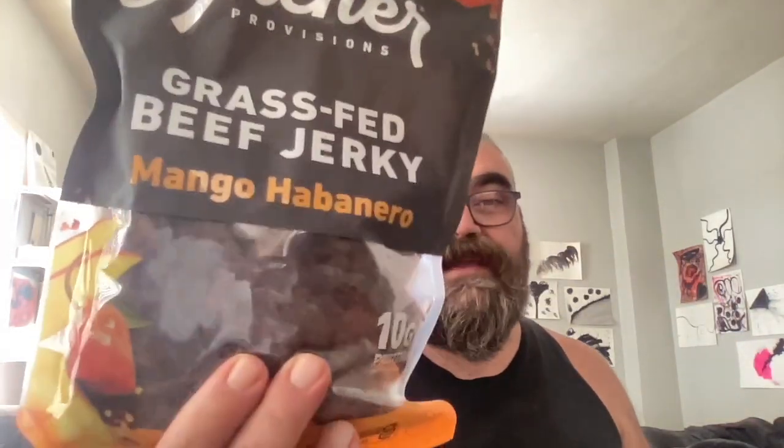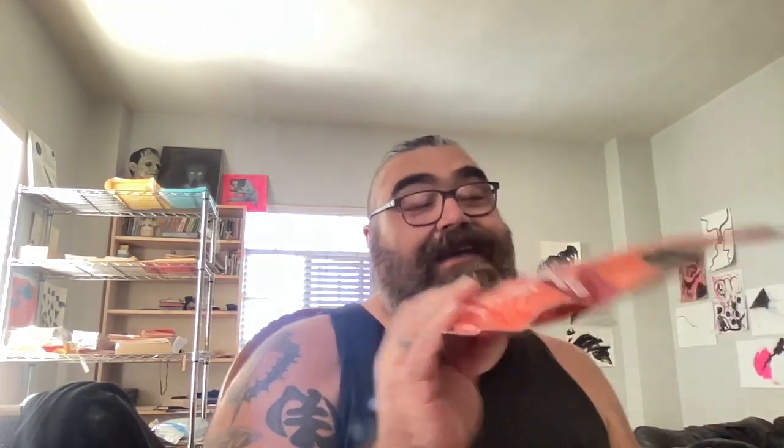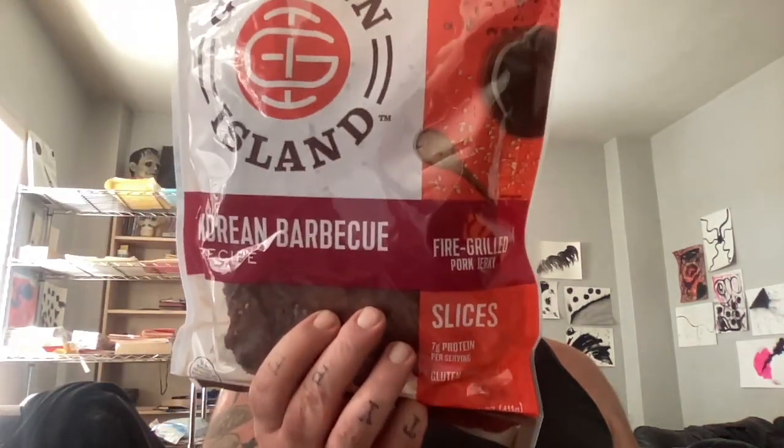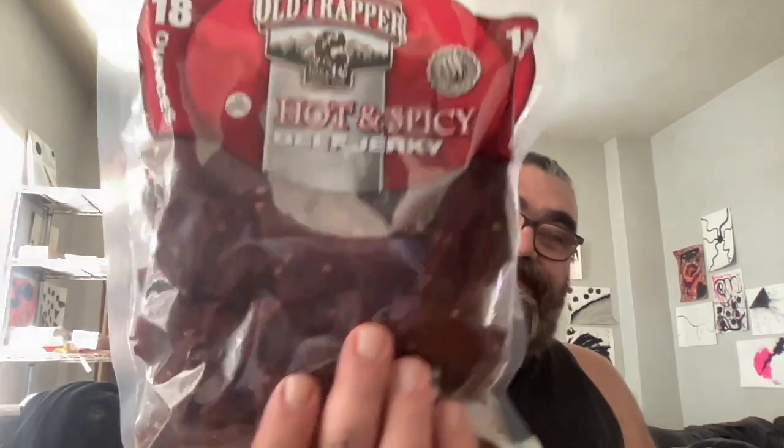First off we got Archer grass-fed beef jerky, mango habanero — 10 grams of protein. Then we have Golden Island Korean barbecue pork jerky — if this tastes like bulgogi or galbi or anything like that I'm gonna lose my mind. This one I have to refrigerate after opening. And finally, Old Trapper hot and spicy beef jerky — it's red and has all those chili flakes on it.